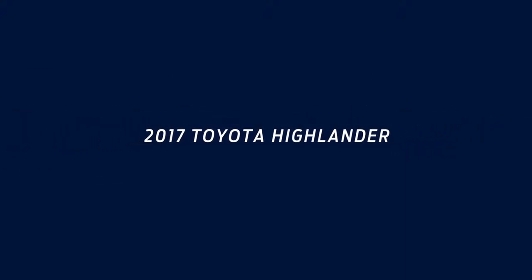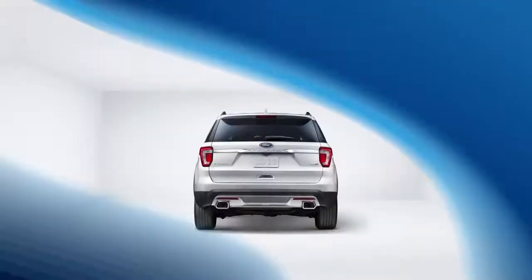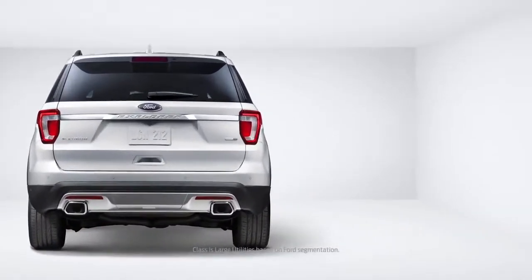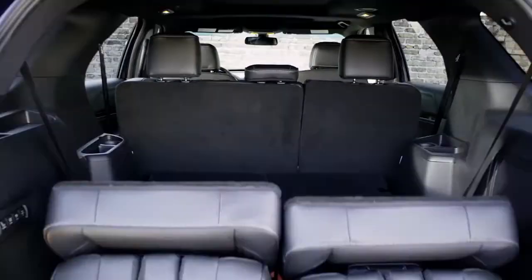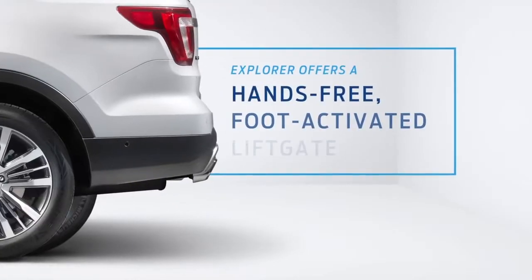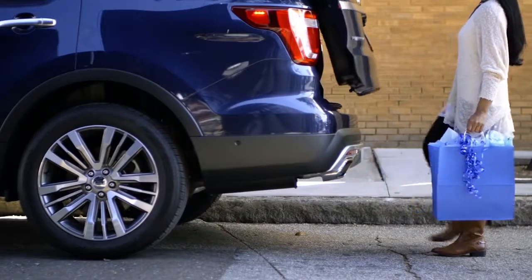Interested in Toyota Highlander? Compare it with Ford Explorer first. It has features you won't find on Highlander, like an available class-exclusive power-fold third-row seat that folds flat to give you more interior room, or an available hands-free foot-activated liftgate that makes loading and unloading a snap.